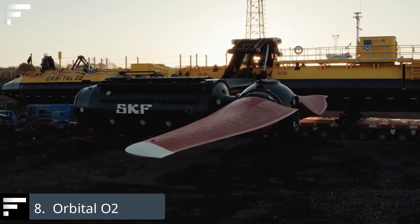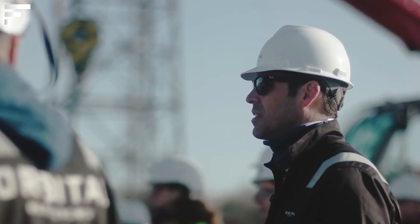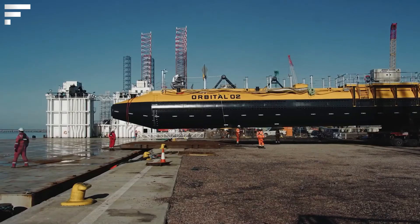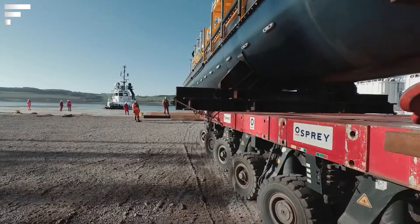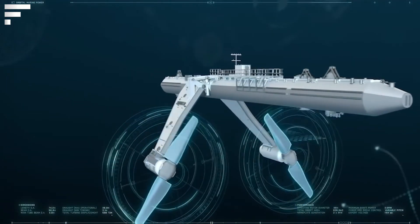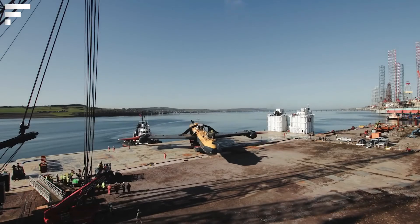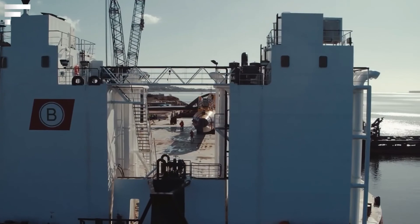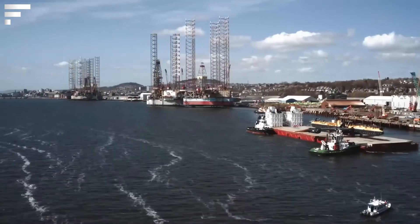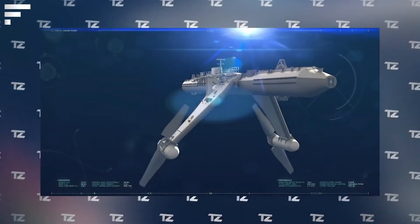Orbital O2. The world's most powerful tidal turbine finally went into operation. Orbital Marine Power placed it in Scottish waters between the Orkney Islands. Orbital O2 consists of a floating platform and two submerged gondolas with a combined capacity of 2 million watts — enough to supply electricity to around 2,000 UK homes. This is a source of alternative and environmentally friendly energy, reducing mankind's carbon footprint by 2,200 tons per year.